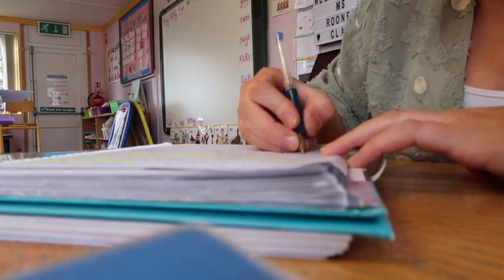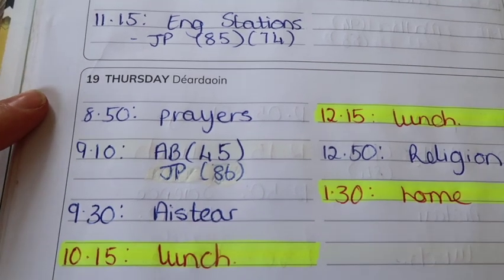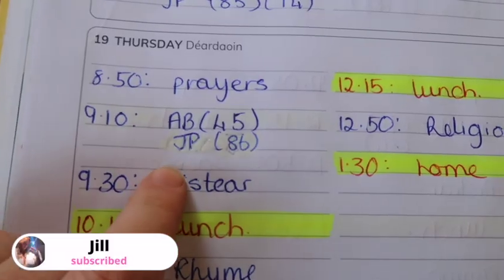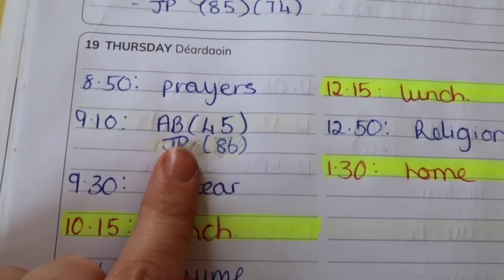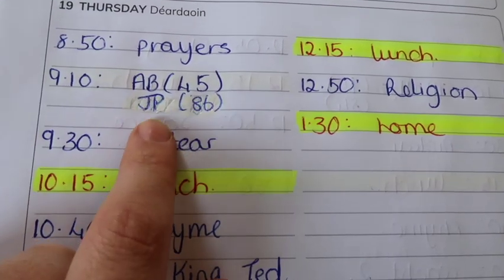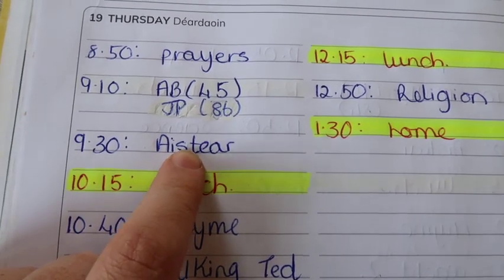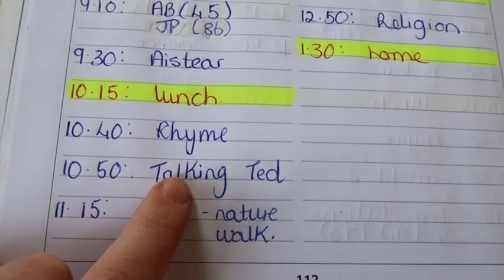Next thing I do is plan out my day for the next day. So tomorrow is Thursday — the day you're watching this. At 8:50 we start off with our prayers and we do our little morning corner. At ten past nine, juniors are going to do their activity book which is based on their reader, and seniors are going to do their phonics book — they're working on sentences at the moment. After that we're actually doing the travel agents this week, and that vlog will be out next week. Then lunch at quarter past ten.